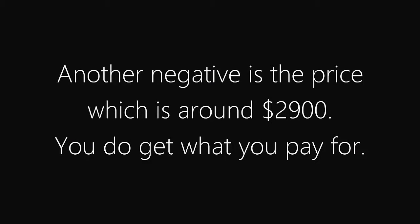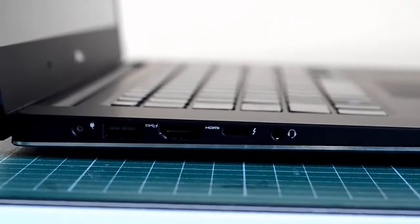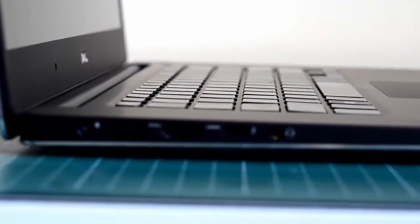The only other negative I can think of is the price, which is around $2,900 Canadian, which includes everything with the 3-year warranty and the specs as seen. Just letting you know that you do get what you pay for. Thanks for watching this quick review, and if you have any other questions, just comment and I'll get back to you. Thanks.